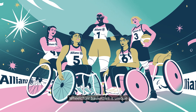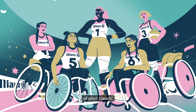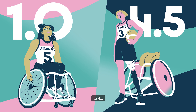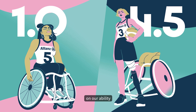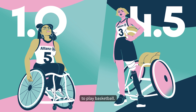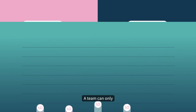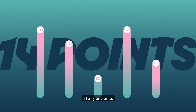Wheelchair basketball is unique because teams are made up of players with a variety of sport classes. We are given a points score as our class from 1.0 to 4.5, according to the degree of activity limitation on our ability to play basketball. The greater the points score, the greater the player's volume of action. A team can only have 14 points among the five players on the court at any one time.